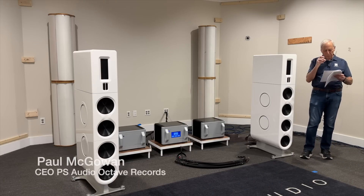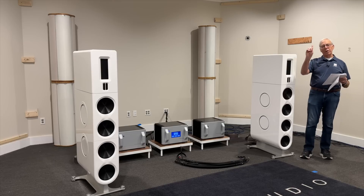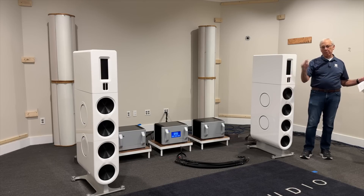Ozzy in St. Petersburg, Florida writes to me: Paul, why do your FR-30 speakers have four woofers each for the bass sound, when a subwoofer only has one woofer? Why four, and in a sub, why one?